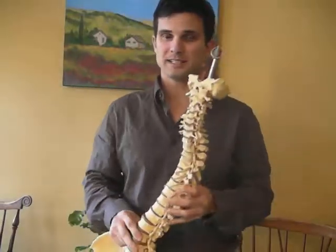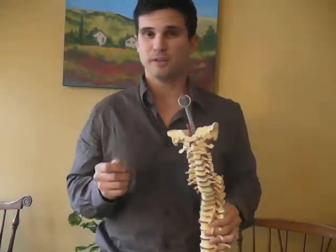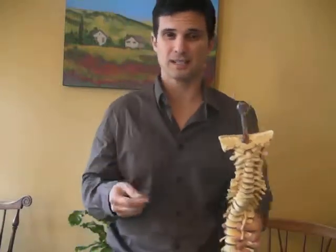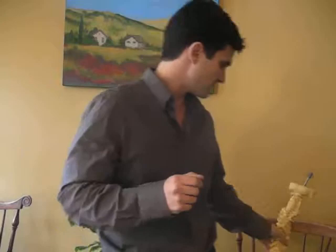Now, it's important to understand that the only part of your body that can feel pain is your nervous system. Your skin can't, your muscles can't, your bones can't, your organs can't — only the nervous system can feel pain. This is very essential to understanding chiropractic and pain.